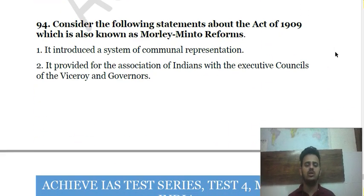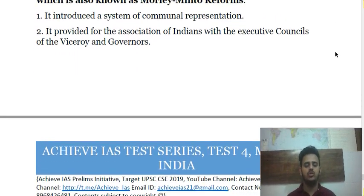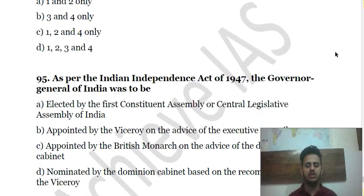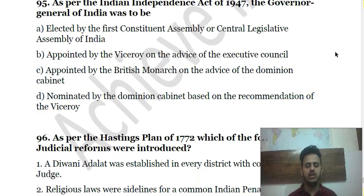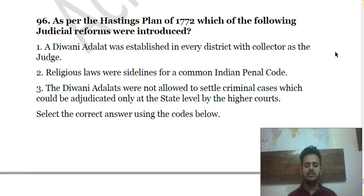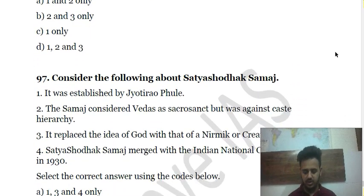Question 96 is about the Morley-Minto Reforms of 1909 — consider the purpose of those reforms from the given statements. Question 97: As per the Independence Act of 1947, the Governor of India was to be — choose the right answer. Question 98 is about Hastings' Plan of 1772 and which judicial reforms were introduced.